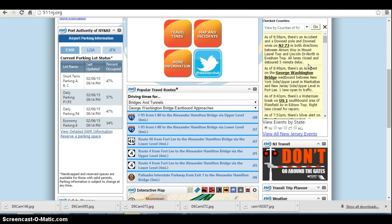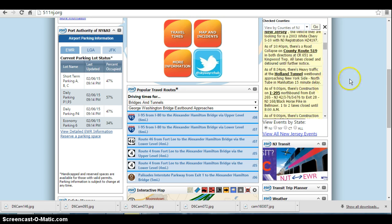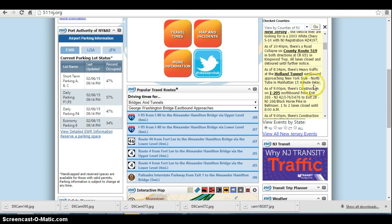One lane is open to traffic at the GWB, and that has caused major delays up in that area. Also, we have a water main break on U.S. 1 southbound in the area of Plainfield Ave in Edison Township — the left lane is closed for repairs, and expect about a five- to ten-minute delay in that area. And finally, as of 9 p.m., we have construction on I-295 northbound from exit 26S, New Jersey 42-76, 676-2, exit number 28, New Jersey Route 168 to Black Horse Pike, in Belmar — one to two lanes are closed until 8 a.m.